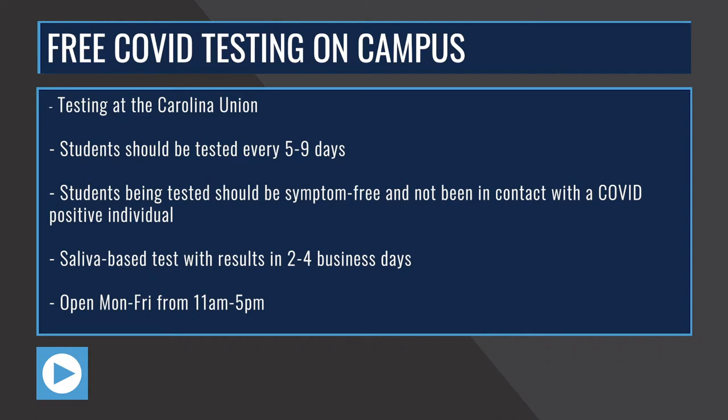UNC is now offering free COVID-19 testing for students in the Carolina Union. It is recommended that students in the Chapel Hill area be tested every five to nine days to improve contact tracing. Students who get tested should be symptom-free and not have been in close contact with a positive individual. The test is saliva-based and will show results on the Healthy Heels page in two to four business days.